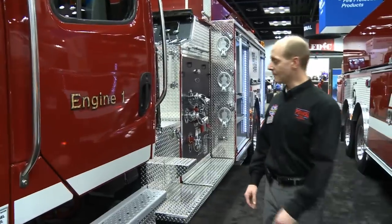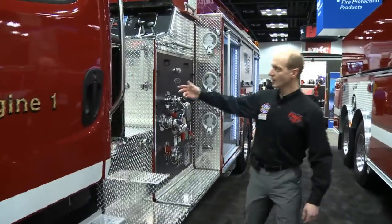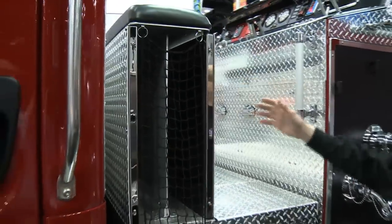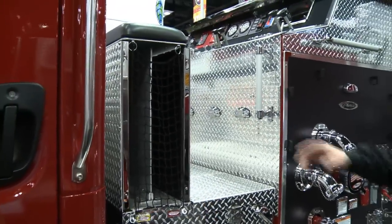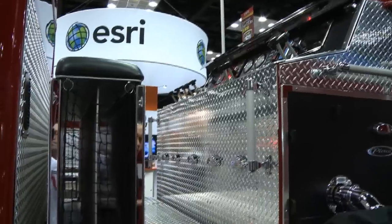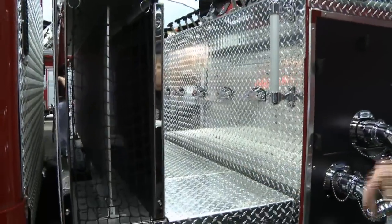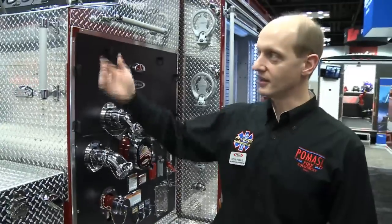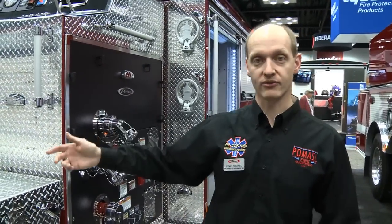It is a top mount pump panel, and it's got a special feature back here. The cross lays are actually under a seat on the front of the pump panel, so they're very easy to stack. The seat folds up. We've got our NFPA-required web netting on each side, so if they're at a long fire, the pump operator can actually sit down for a few minutes. And then when they pack the hose, they do not have to crawl up on the truck — they can stay on the ground and pack the hose very easily.